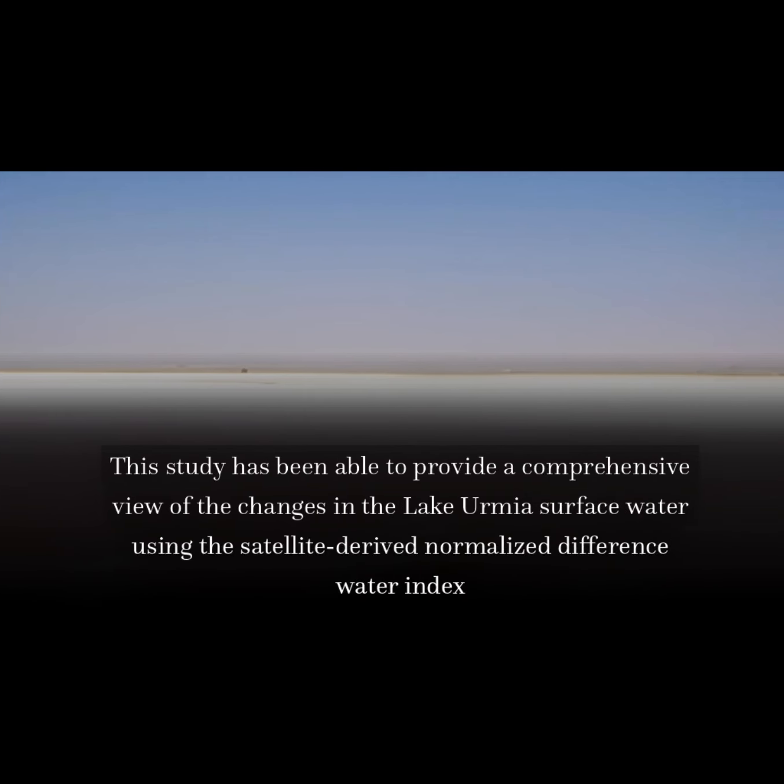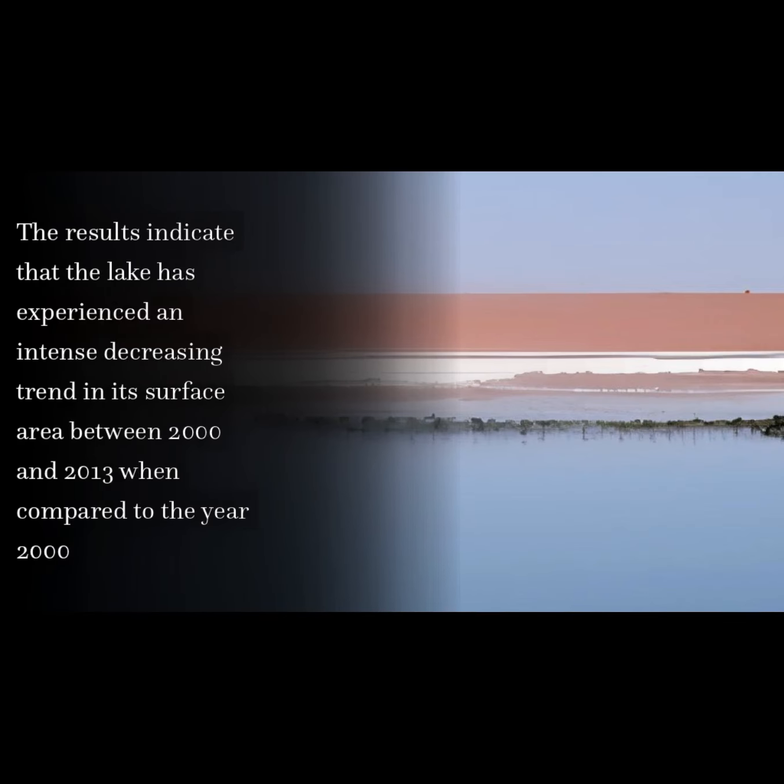This study has been able to provide a comprehensive view of the changes in the Lake Urmia surface water using the satellite-derived Normalized Difference Water Index. The results indicate that the lake has experienced an intense decreasing trend in its surface area between 2000 and 2013, when compared to the year 2000.